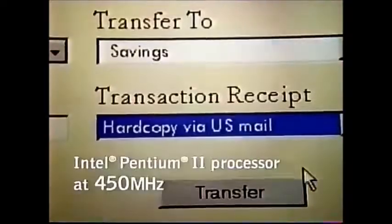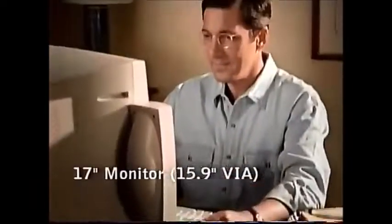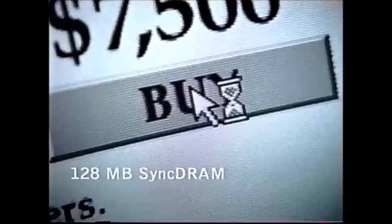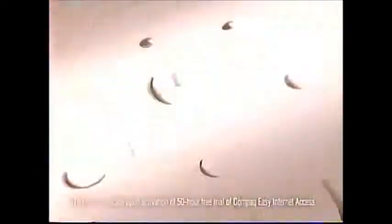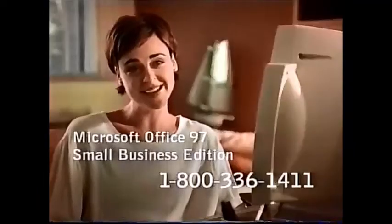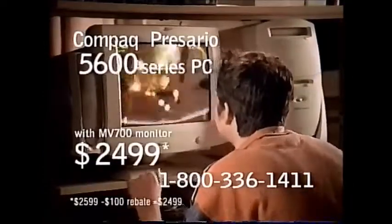Because with the fastest Intel Pentium II processor available, 5X DVD-ROM and 17-inch monitor, you can make more than you ever imagined for less than you thought. I made a smart investment. You'll even get a $100 rebate just for trying Compaq Easy Internet Access. I made the most of my money. The Compaq Presario 5600 Series PC with Intel Pentium II processor.